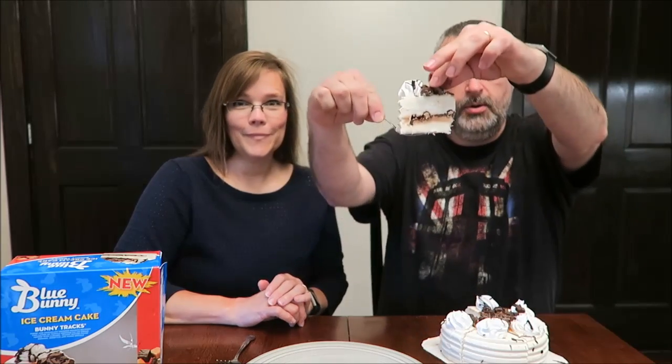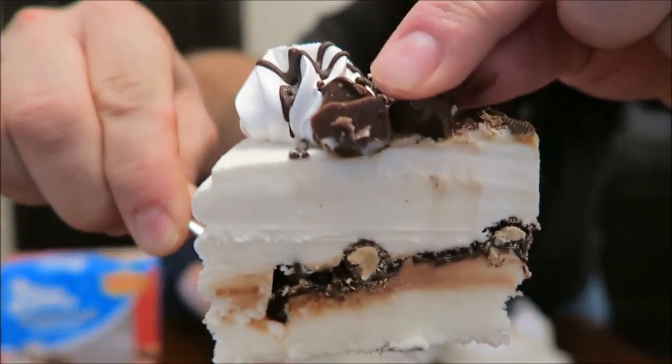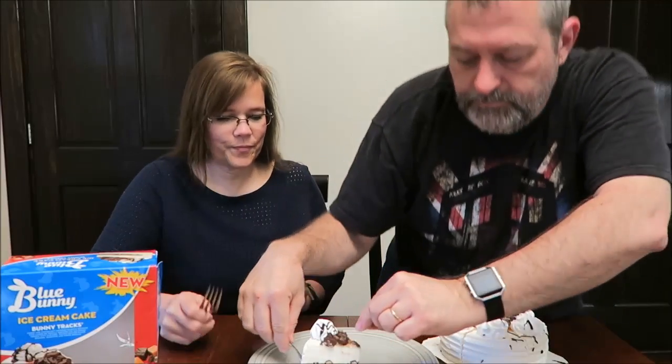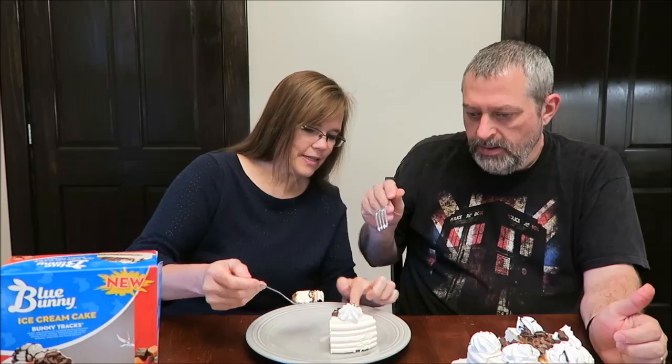I got a workout! Now can you get us a piece to show the folks? The peanuts are supposed to be down in this layer, see?